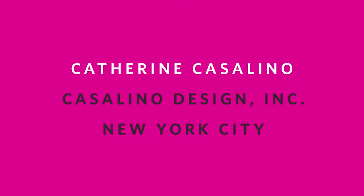Hi everyone. I am Catherine Casolino. I've been in the book design world for over 16 years now.